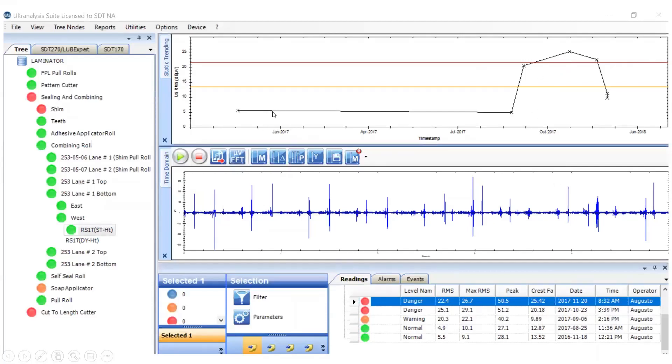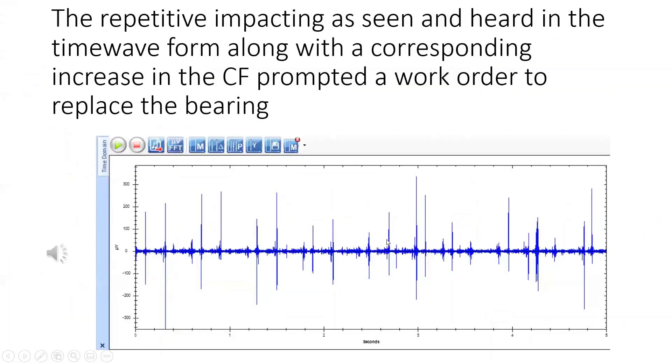You can see from the trend here it's relatively stable and then kind of jumped up and remained up there. Even after greasing, it didn't have a lot of effect. You can see in the time domain here an indication of impacting that's going on. From the static readings, we jumped up from normal being down around four or five dBs up into the 20-25 dB range — huge increases in our peaks and therefore our crest factors. The repetitive impacting could be heard in the time waveform, and that huge increase in the crest factor prompted a work order to replace the bearing.